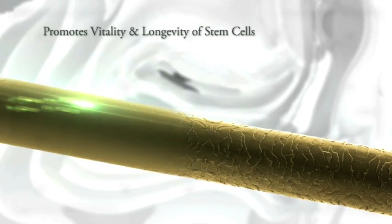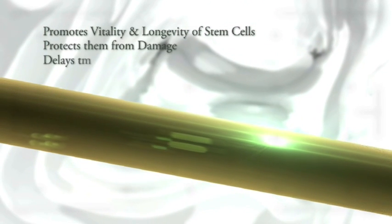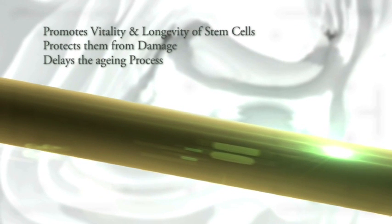It promotes the vitality of your hair, protecting them from damage due to environmental stress, thus delaying the aging process of the hair follicle.